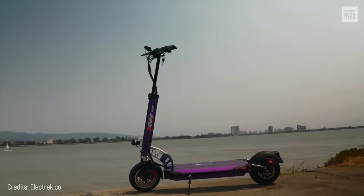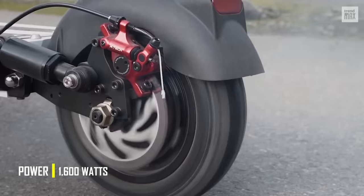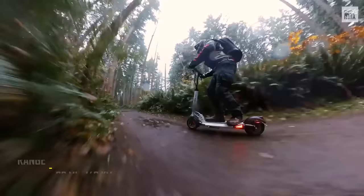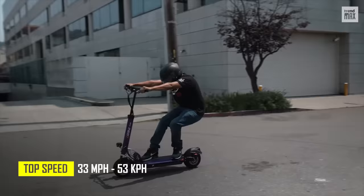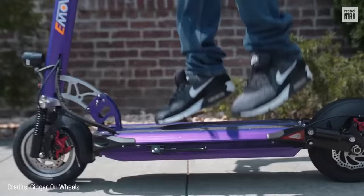Number 3: E-Move Cruiser — the scooter that promises the best long-distance performance. It features 1,600 watts of power and a 52-volt, 30-amp-hour battery pack to go up to 62 miles and reach a top speed of up to 33 miles per hour. Thanks to its large tubeless tires and dual spring suspension, you'll feel very few bumps in the road and cruise through the concrete jungle without getting a flat tire.